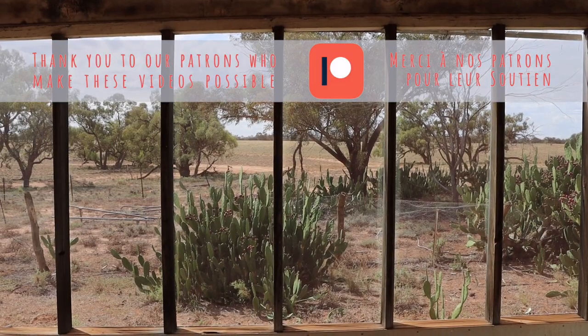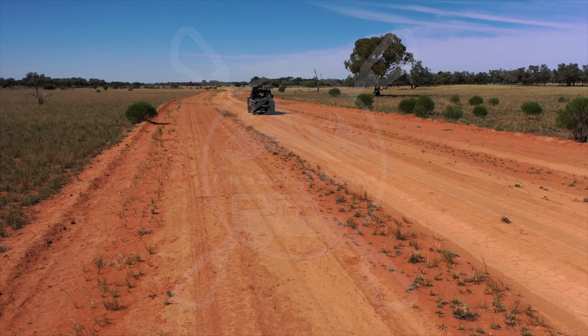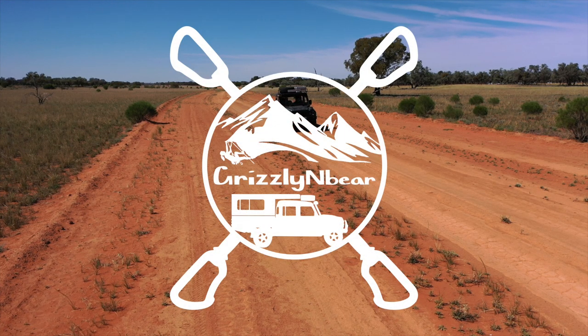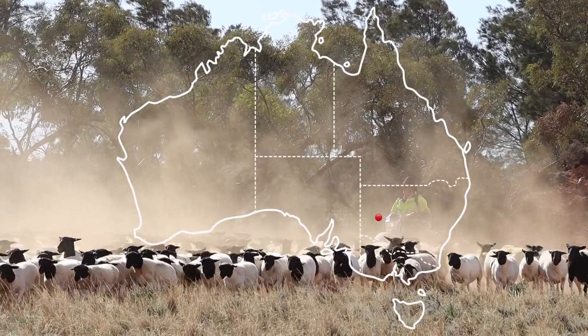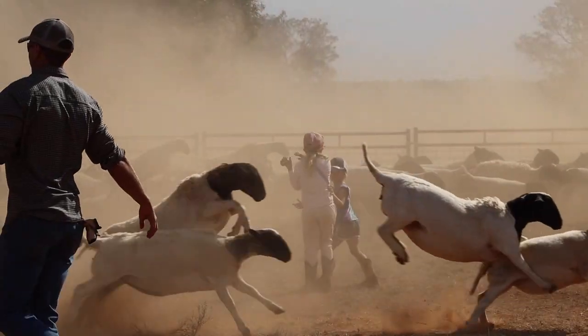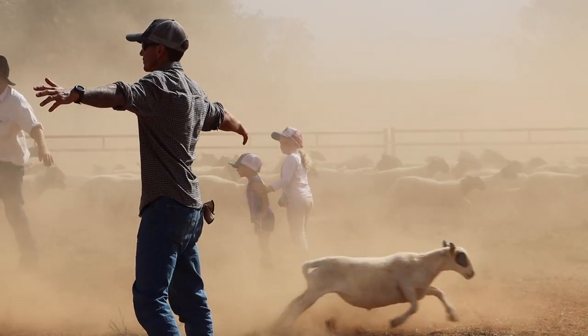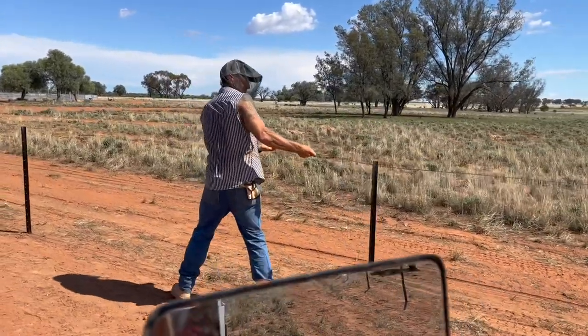On these stations, you never know what you're going to come across. Hello and welcome to a new episode of Gracie and Bear Overland with Lee and Steffie. We are currently on a station in remote New South Wales, working full-time Monday to Friday. In this episode, we decided to document what we'll do during our time off.